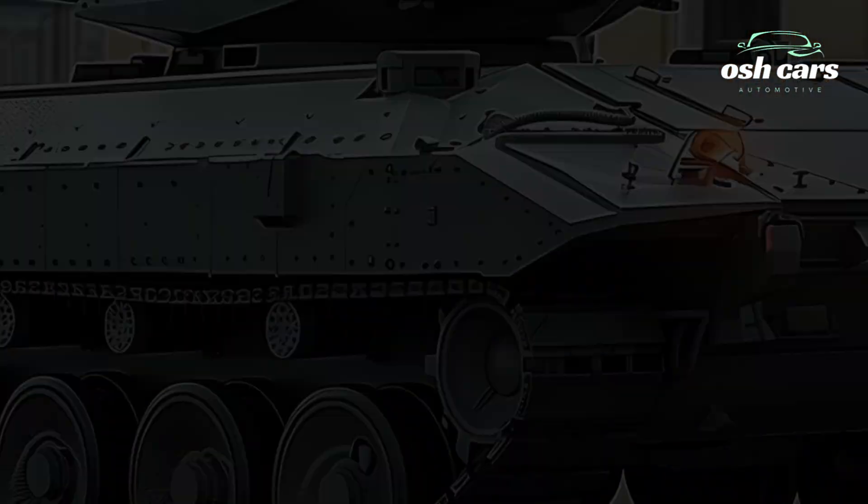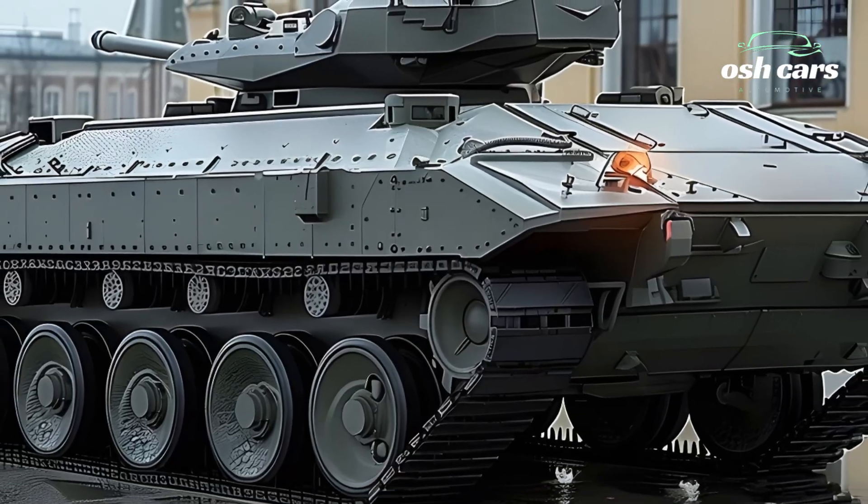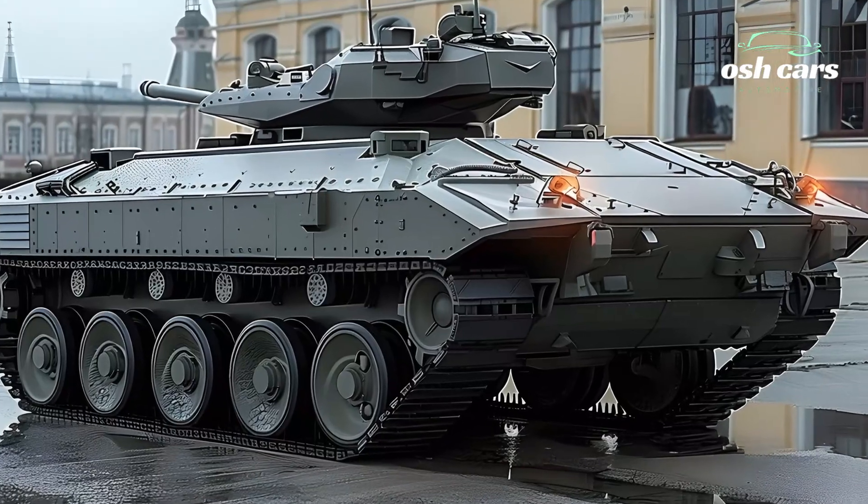Inside, the redesigned troop compartment offers improved safety and comfort for infantry, featuring blast-resistant seating and advanced communication systems for better coordination with allied forces.